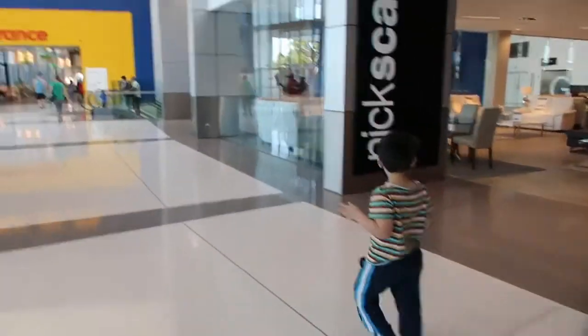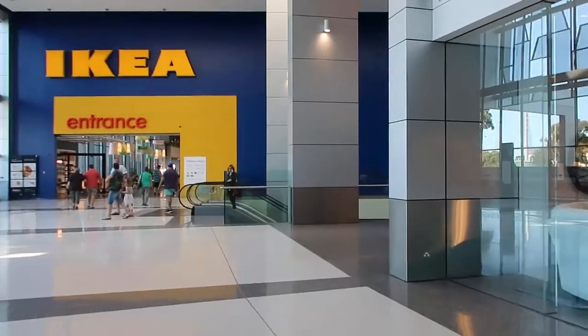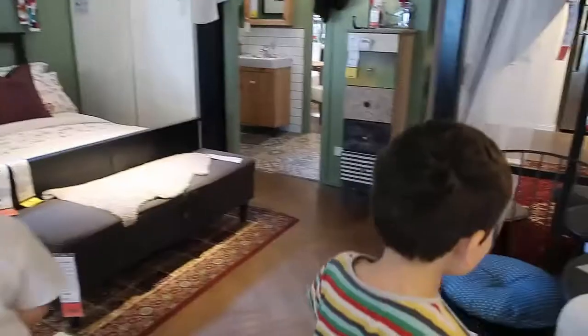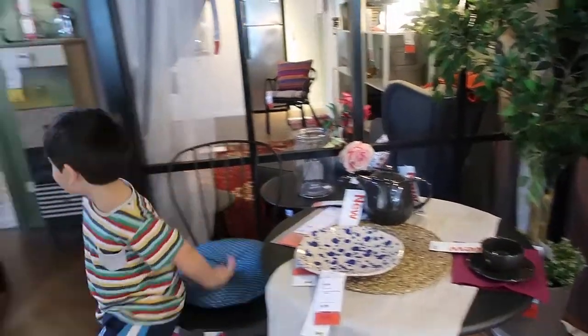Let's go to IKEA. Should we go to IKEA? It does say IKEA over there. Let's go. Just make yourself at home. We are shopping in IKEA and just having a little bit of fun.